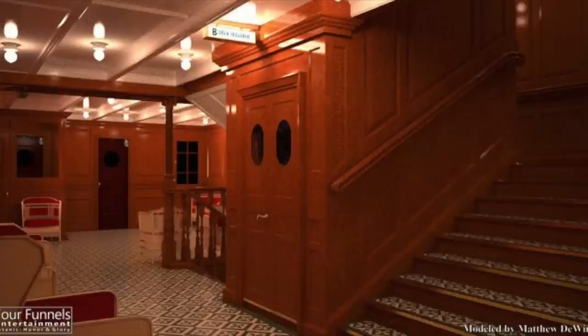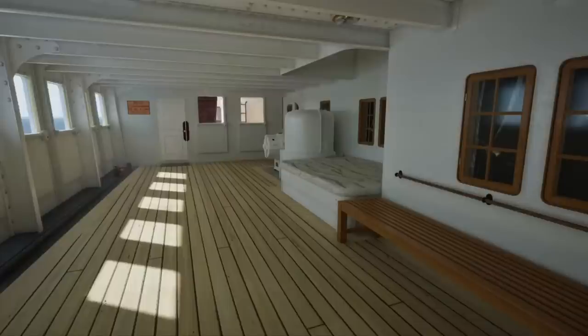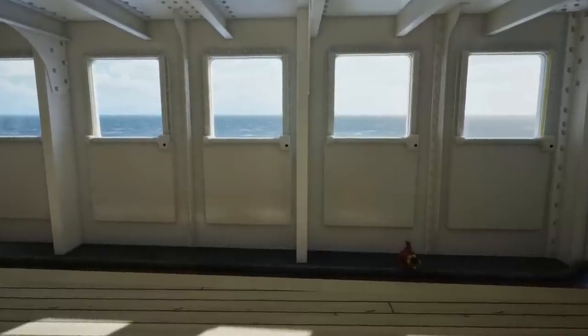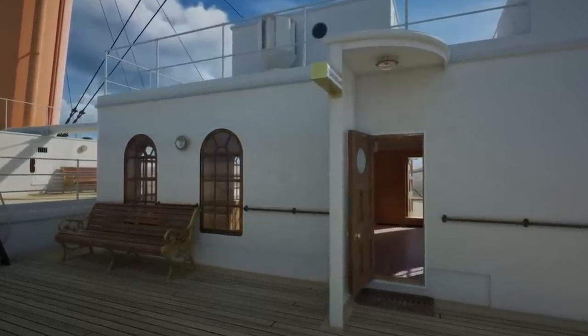An interesting note on the C deck landing of the aft second class stairwell: there was often a hub of activity, with a piano located there. The second class stairwells were the area to be for second class passengers — you could access the library, the second class promenade (which was partly enclosed, very rare for second class), and the second class dining room. An enclosed promenade with windows was something you would normally only see in first class.